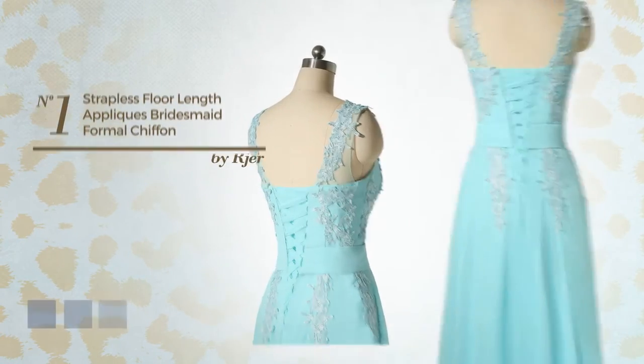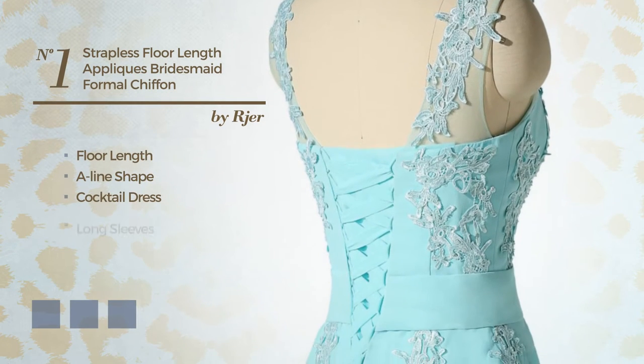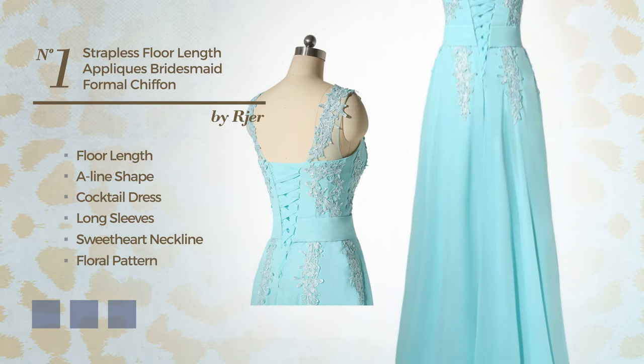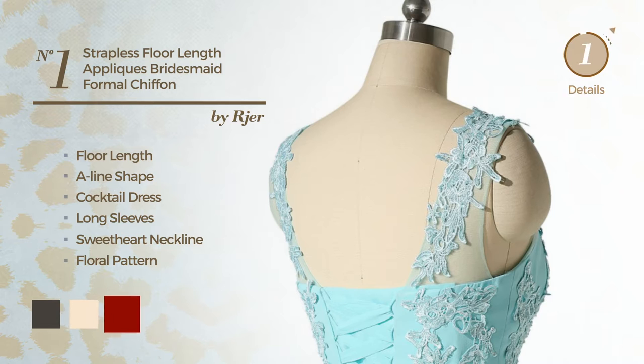Number 1. A beautiful floor-length A-line cocktail dress featuring long sleeves, sweetheart neckline, with a floral pattern, produced with comfortable chiffon, embellished with pleats. Available in 16 color variations, such as black ink, champagne and dark red.